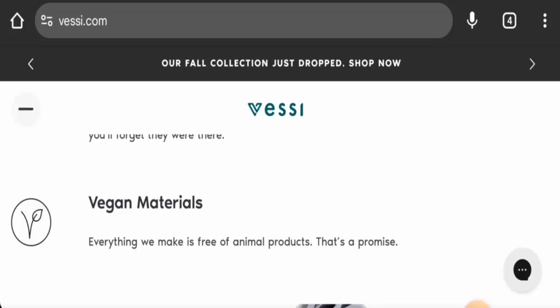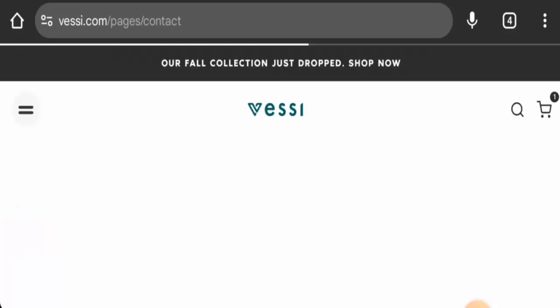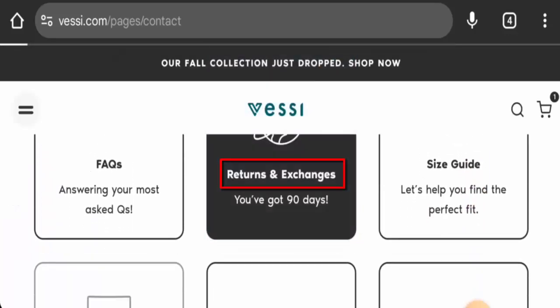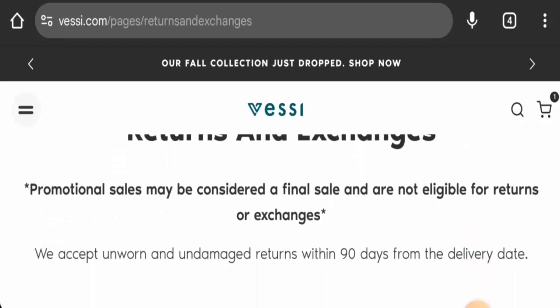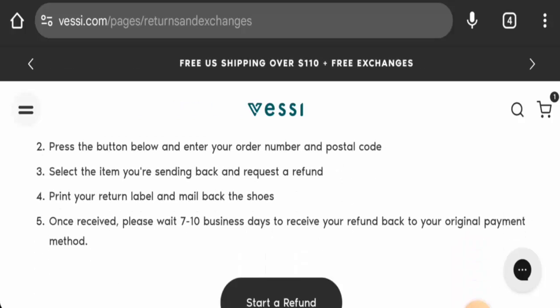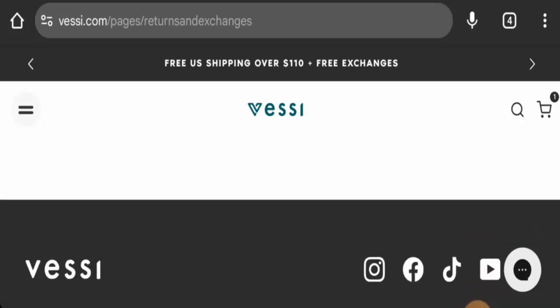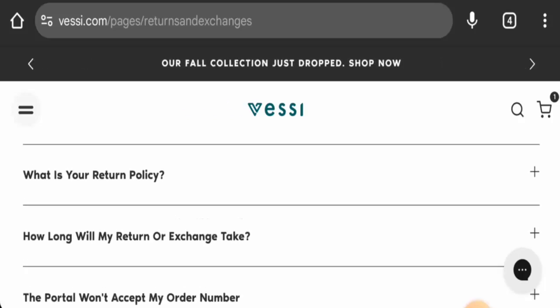Regarding returns and exchanges, go to the Help section. They mention that if you want to return a product, you have 90 days from the delivery date. Promotional sale items may be considered final sale and are not eligible for returns or exchanges. Once a refund is approved, it will be sent to your original payment method and will take seven to ten business days. For return or refund issues, check the description area for a link to help resolve money issues.